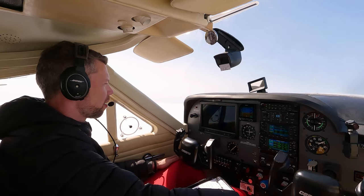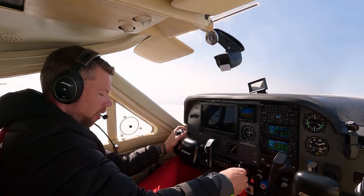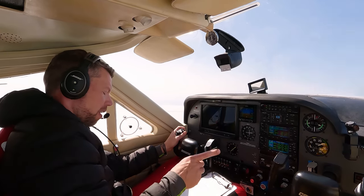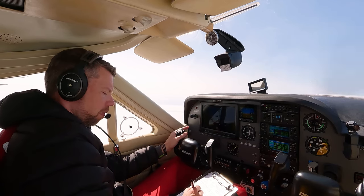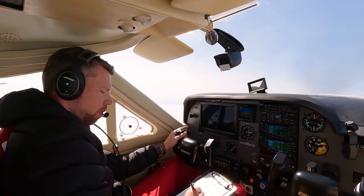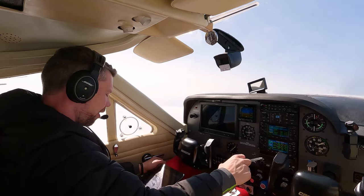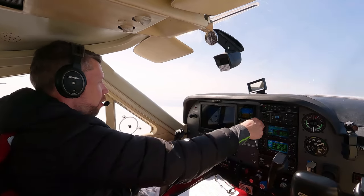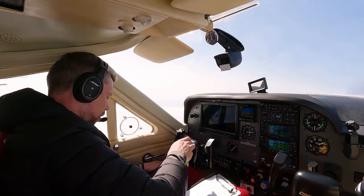Lima Yankee Bravo Uniform Zulu is cleared to Frobisher Bay via 65 north, 57 west. Can you please spell the next waypoint? The next is NELDI — November, Alpha, Lima, Delta, India. With this routing, we'll actually cut a little bit into Gander Oceanic airspace, but Canada has cleared me direct, so I'm good.